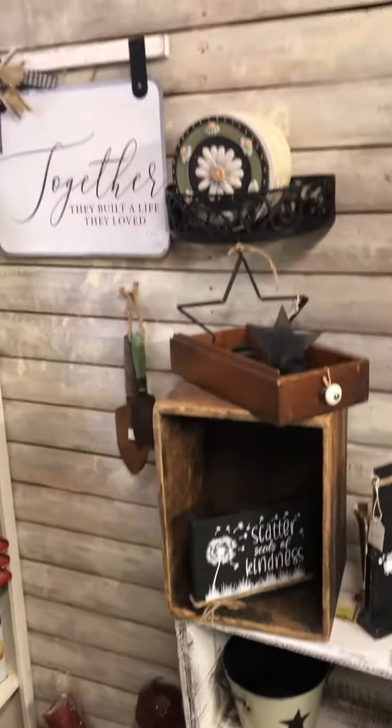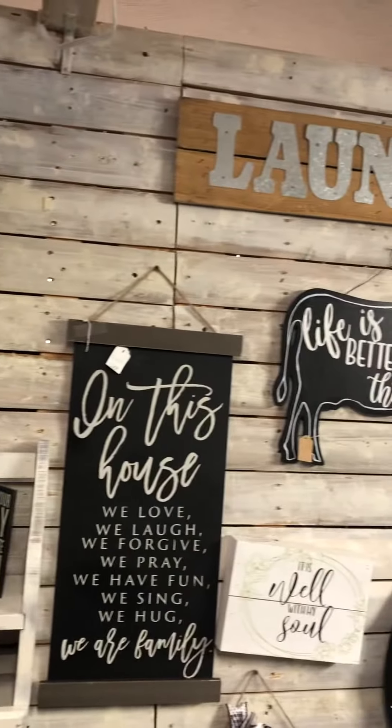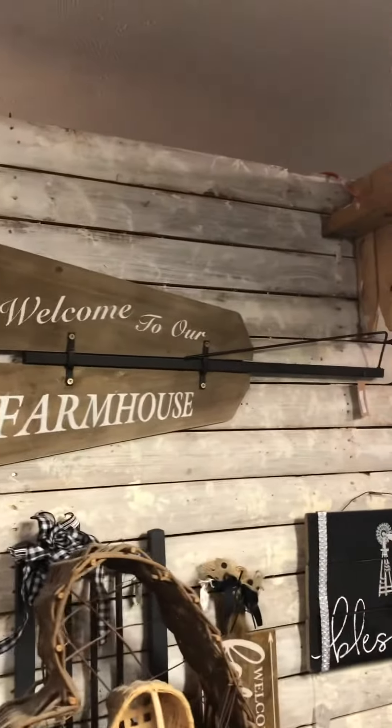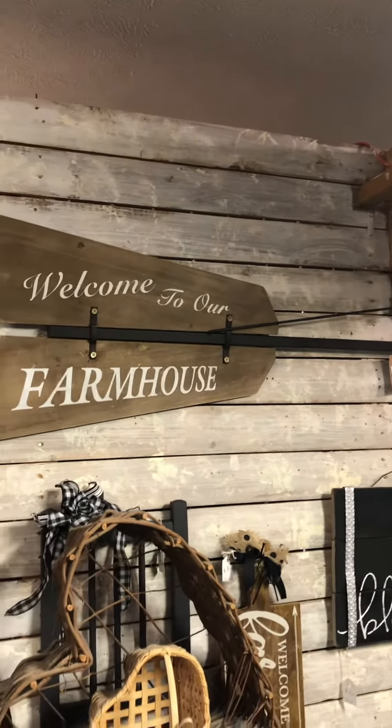Farmhouse everything. Actually look at this sign — it's actually a weather vane. One of a couple of the blades off of a weather vane. That's pretty cool.